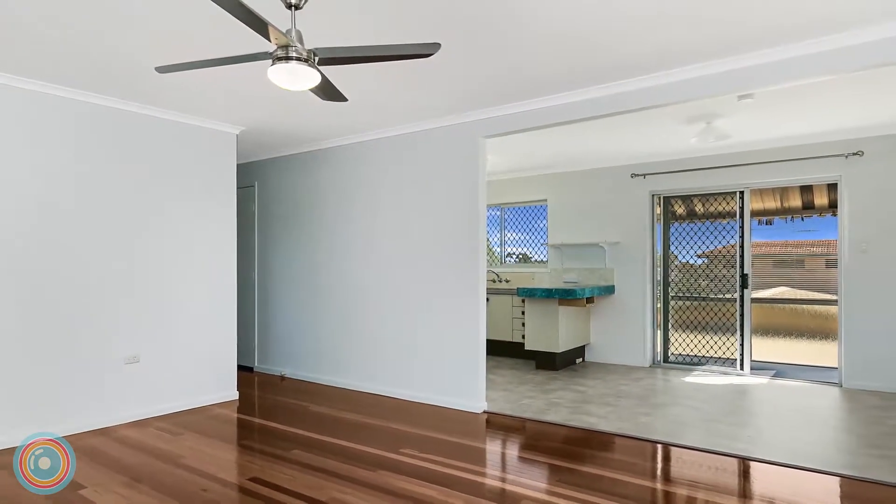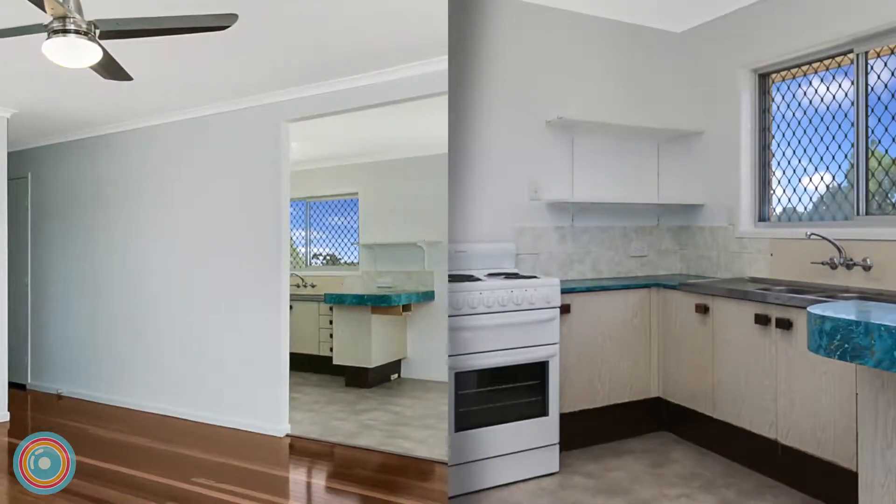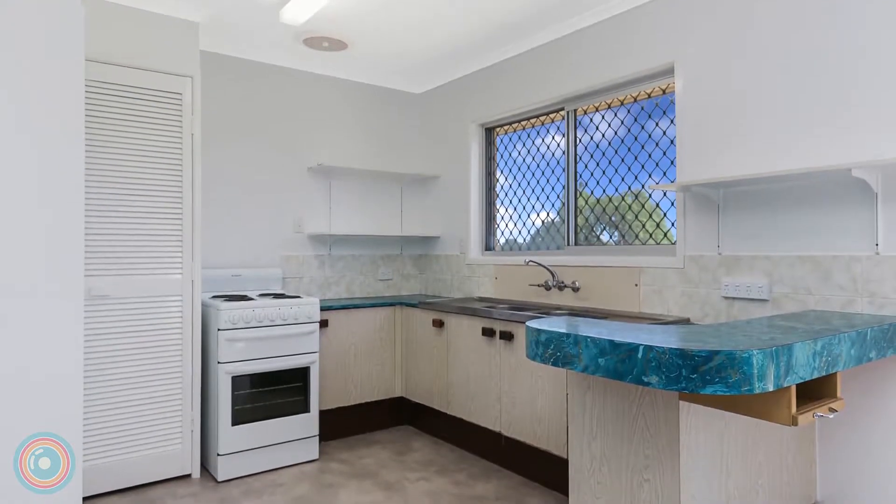Upstairs, the open plan living dining room joins three bedrooms and the recently renovated main bathroom.